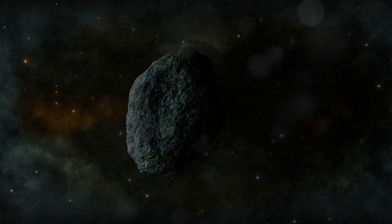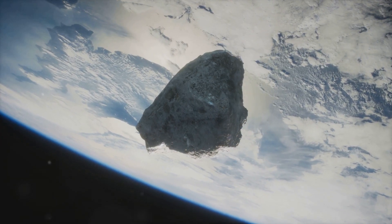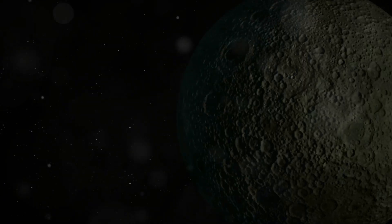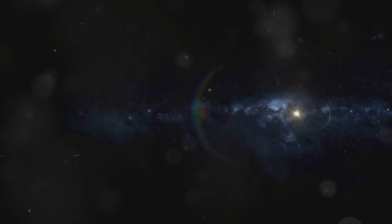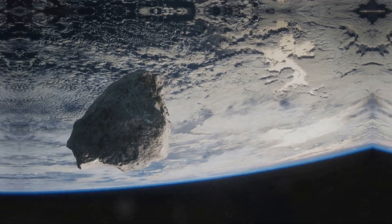Asteroid 2024PT5 is classified as an Apollo-type asteroid. It's expected to join Earth's orbit for approximately 53 days at the end of September 2024, coming within a few lunar distances. While it measures approximately 50 to 100 meters in diameter, it poses no threat to our planet.